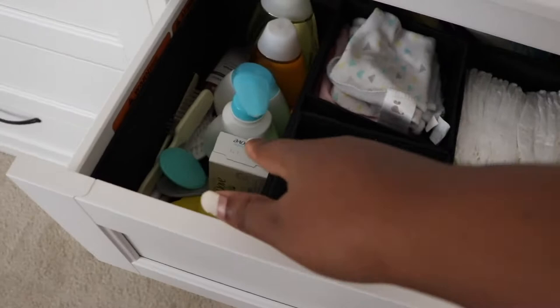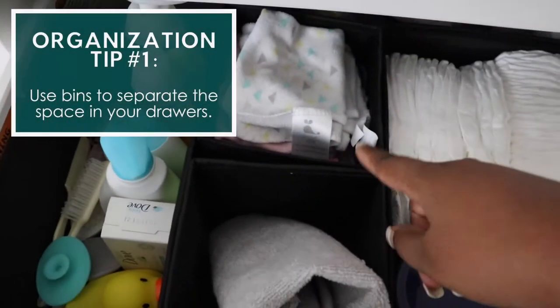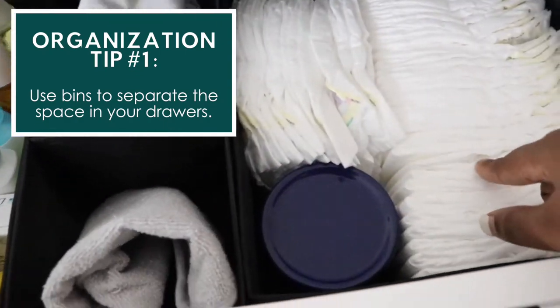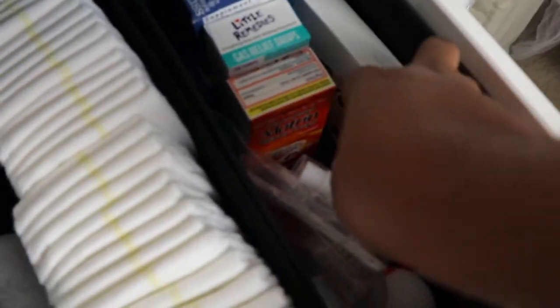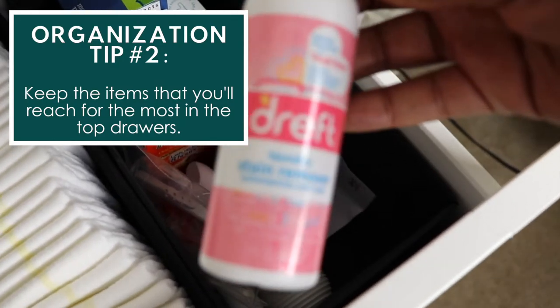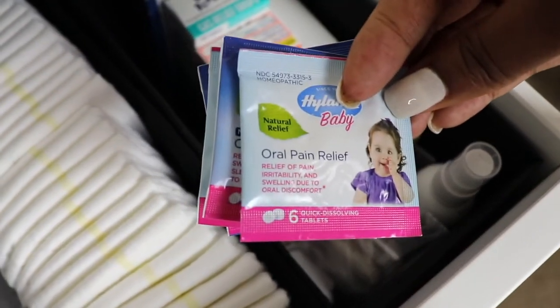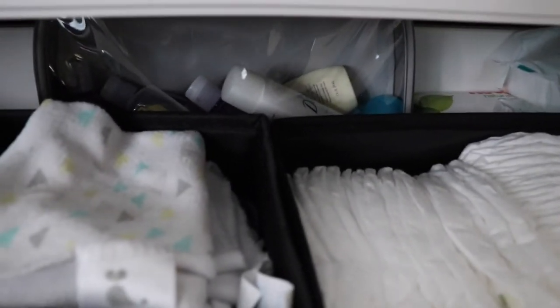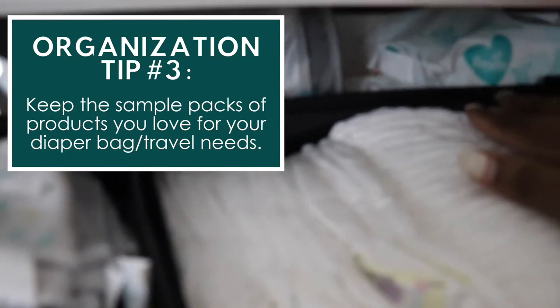We have all of her bath stuff — different brushes, cradle cap brushes that we got from Bye Bye Baby, washcloths, changing pad liners, more diapers, and a jar of Aquaphor because you can never have too much. Then we have her medicine area: the Nose Frida, Deft laundry stain remover spray, first aid stuff, Motrin, gas relief, gripe water, a few sample packs we got from baby boxes, some sample sizes, and some wipes in the back.